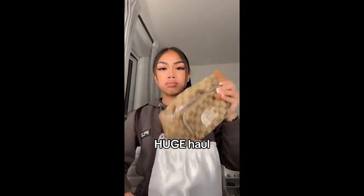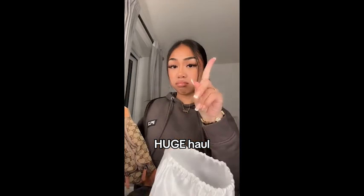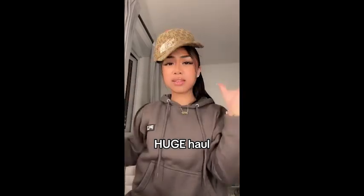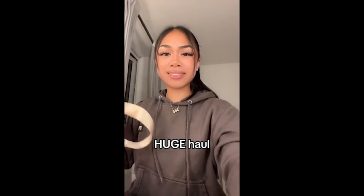From North Face Gucci I got the little body bag, and wait for it - the matching cap as well. So you know I'll look really swag.